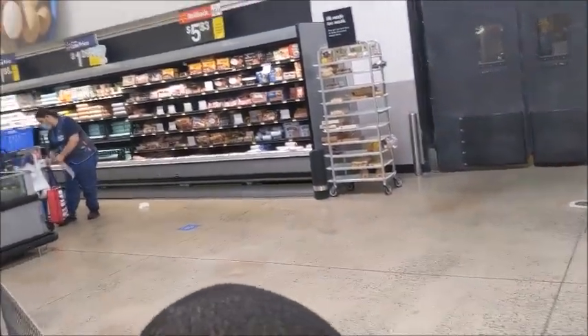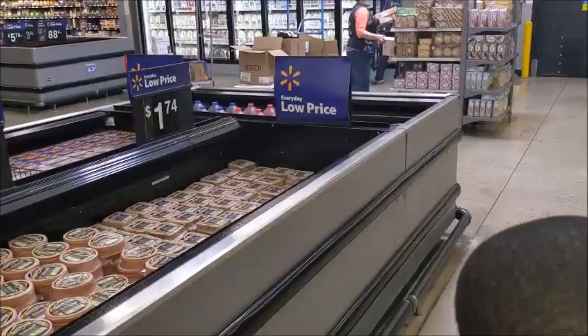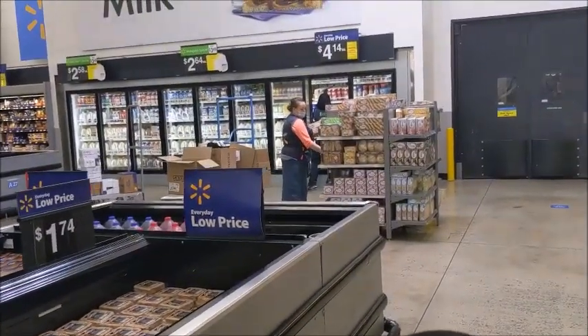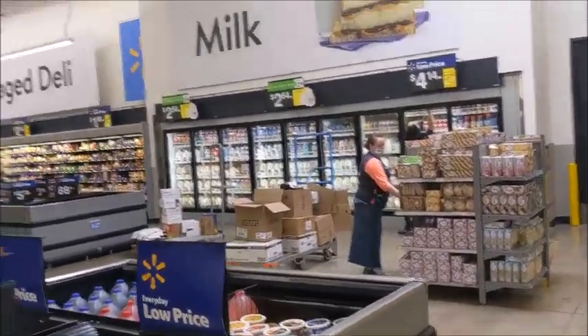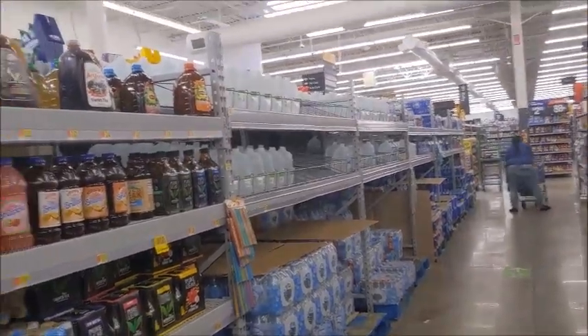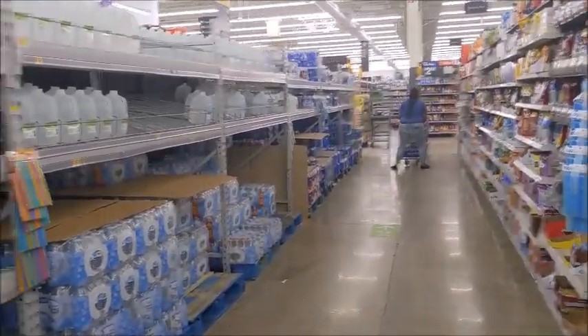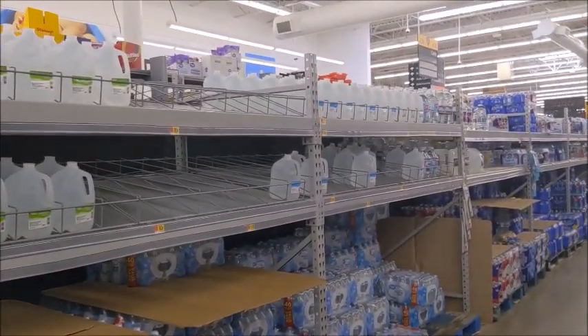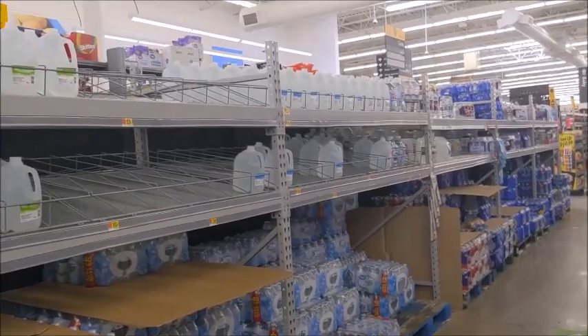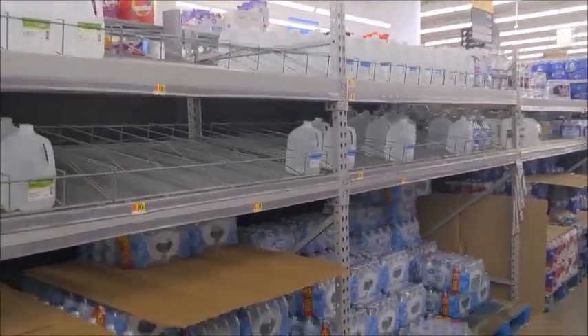They have plenty bacon and eggs, y'all. They have plenty milk product. There's a lot of stuff out so I can't get too close. They have plenty water in here, y'all — plenty water. With the exception of a few empty areas, but for the most part they do have plenty water.